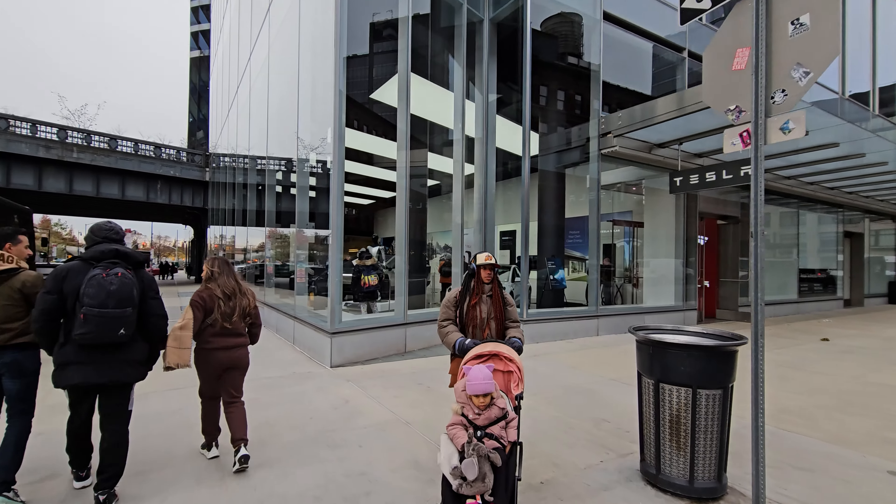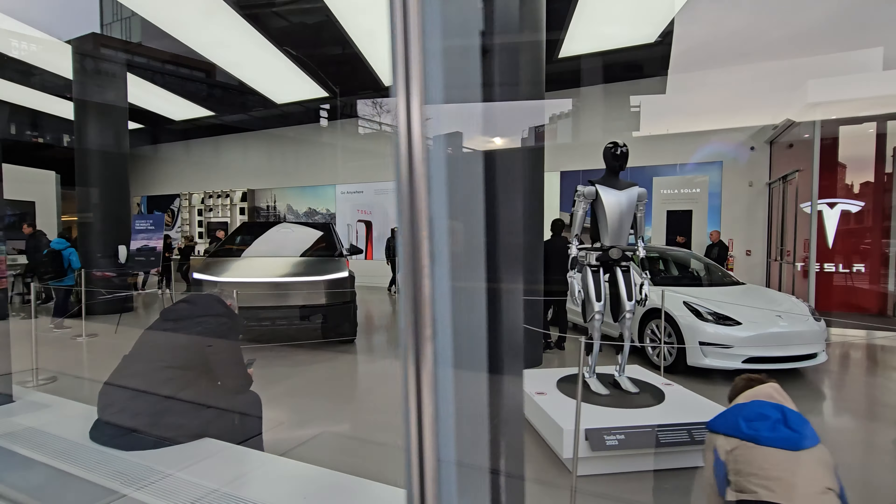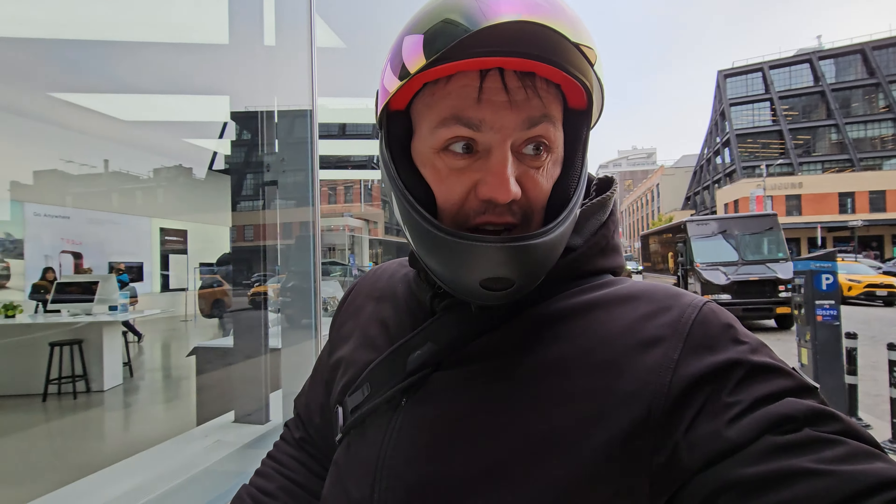Look at that, oh my god, the Cybertruck is here! Let's go inside and check it out — I can't believe it's here.